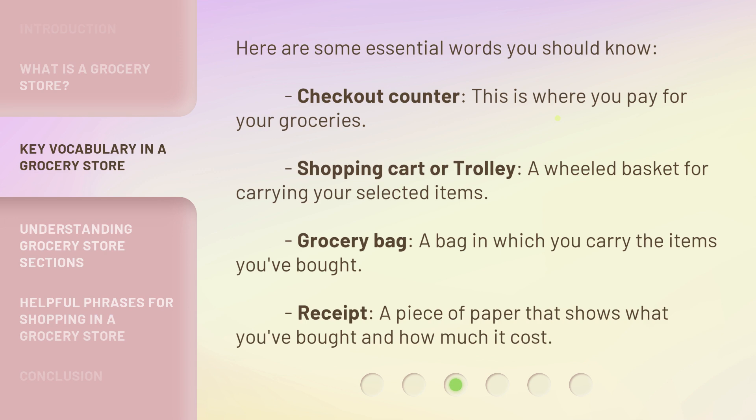Grocery bag — a bag in which you carry the items you've bought. Receipt — a piece of paper that shows what you've bought and how much it cost.